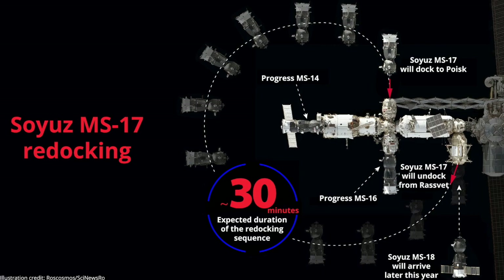The relocation today will free up the Rosviatt port for the docking of another Soyuz vehicle, designated the MS-18, which will carry three Expedition 65 crew members to the station next month. NASA's Mark VandeHei and Oleg Novinsky and Pyotr Dubrov of Roscosmos are scheduled to launch to the station Friday, April 9th from the Baikonur Cosmodrome in Kazakhstan.